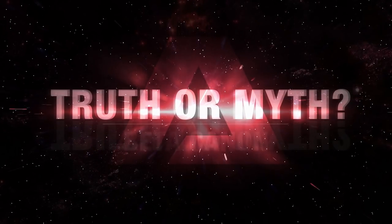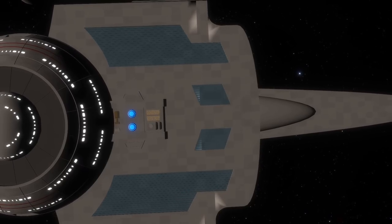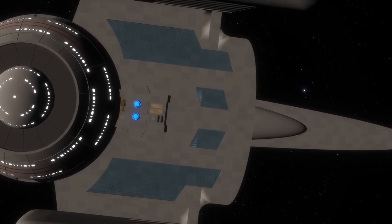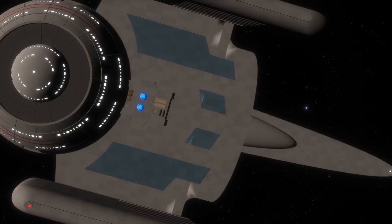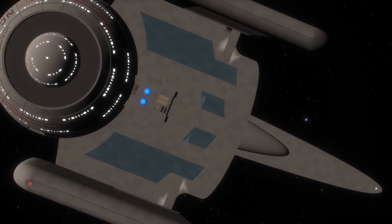Hello and welcome to another episode of Truth or Myth Beta Canon, a Star Trek web series that dives into the history of any given topic using Beta Canon sources and my own imagination to fill in the gaps. In today's episode, we're taking a look at the Oberth class, as first seen in Star Trek III: The Search for Spock, to better understand its place in Star Trek history.